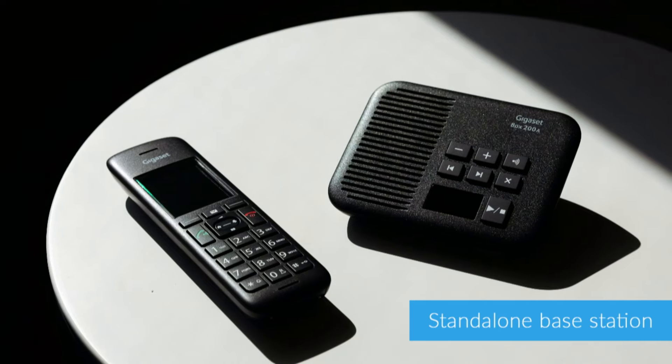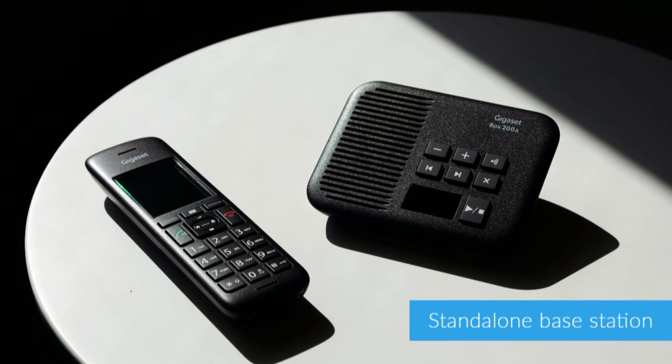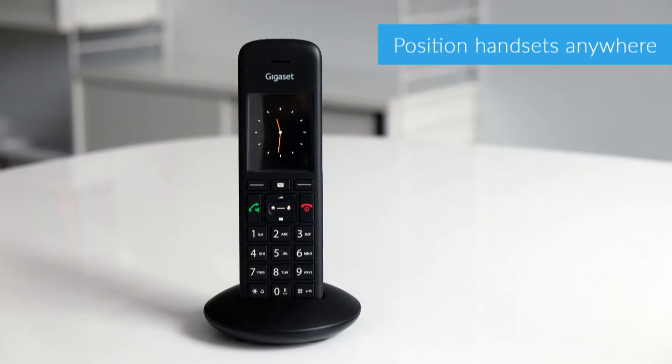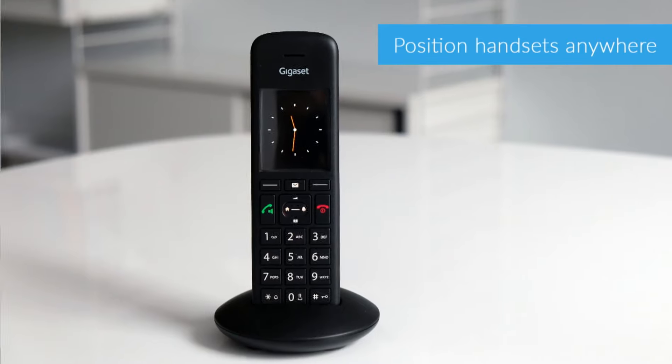One advantage of the C570 over other cordless phones is its stand-alone base station with integrated answering machine, message counter and playback controls. Since the charging cradle is separate from the base station, that means you can plug in your handset wherever you like in your home rather than having to keep it next to your phone point.